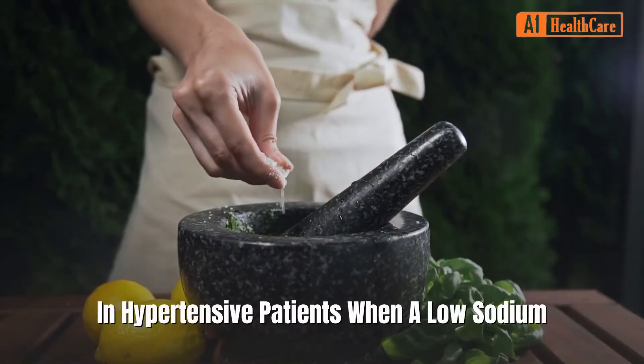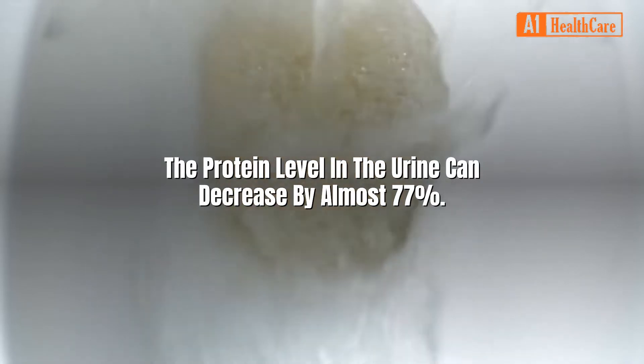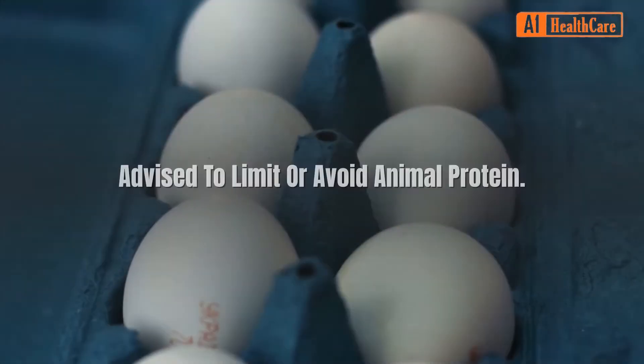In hypertensive patients, when a low sodium diet is combined with blood pressure medications, the protein level in the urine can decrease by almost 77 percent.